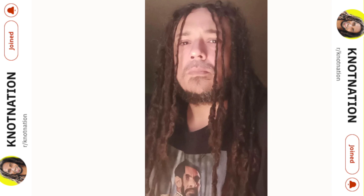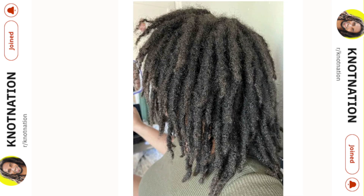This is the transitional dreadhead — freeforming for four years now. It's good to see people giving up the maintenance route and embracing that freeform journey. Big ups to the nation. Texture shot at about 10 months — loving the texture shot.